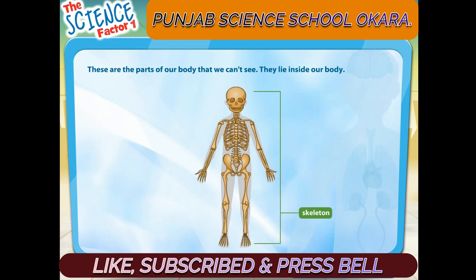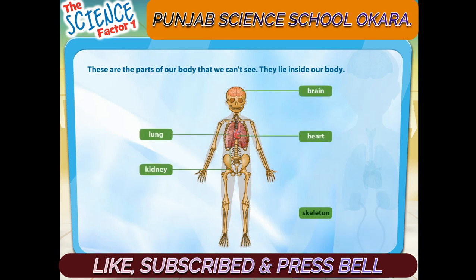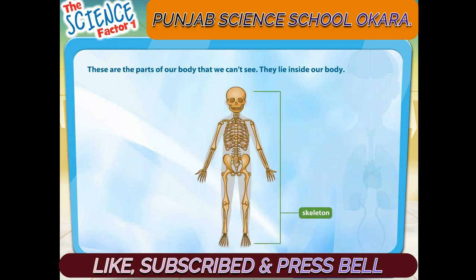This is the skeleton. The skeleton supports and protects our body.